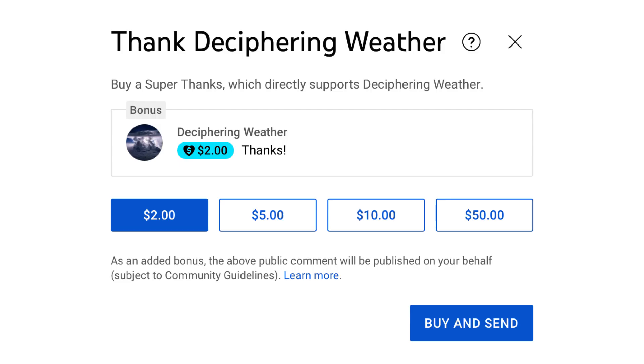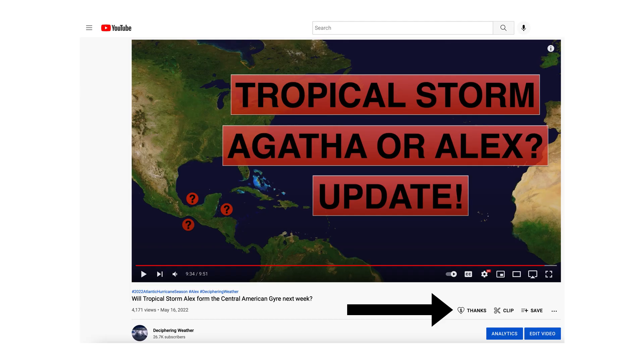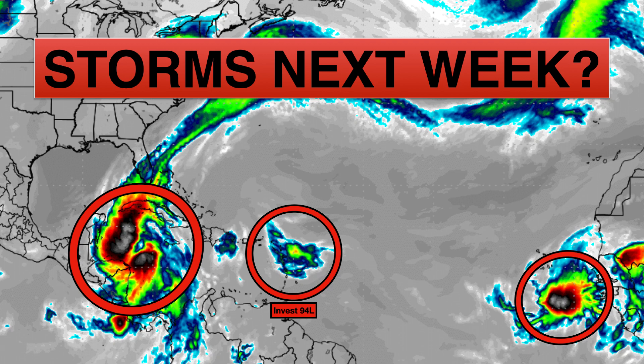As a reminder, we have Super Thanks available on Deciphering Weather. If you'd like to donate to the channel, please go down to the heart button where it says Thanks. Thank you for watching this video. If you liked it, please hit the like button and leave a comment, and share this video with your family and friends on social media. If you're new and like detailed weather breakdowns, hit the subscribe button and notification bell to get all of my upcoming videos. Thank you and have a great day.